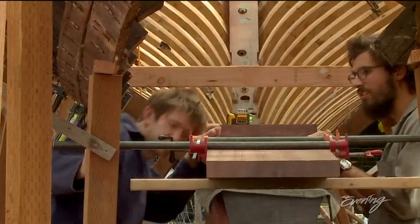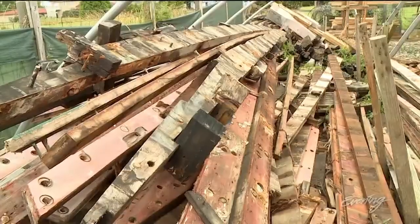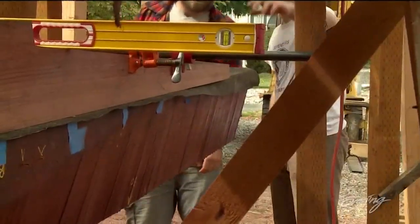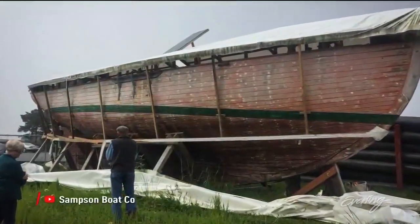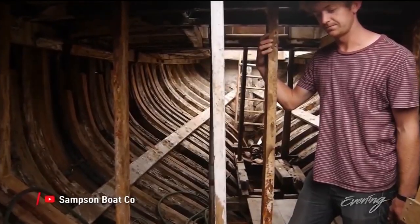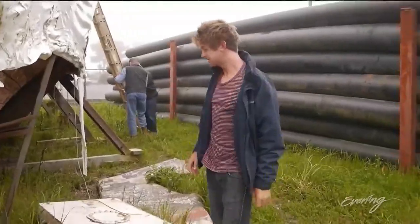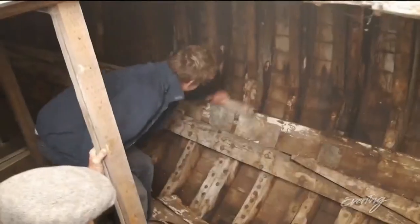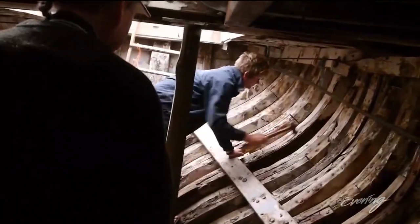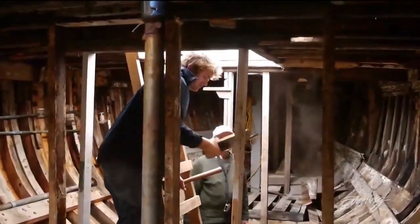Leo Gulden of Samson Boat Company is bringing this boat back from the dead, one plank at a time. This is a wooden sailing yacht called Tally Ho. She was built in England in 1910, and actually won the Fastnet — the world's biggest ocean sailing race — back in 1927.